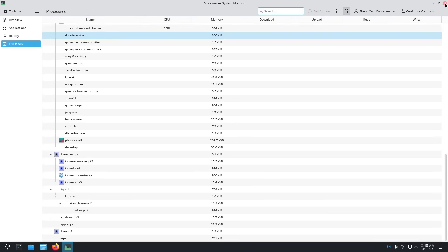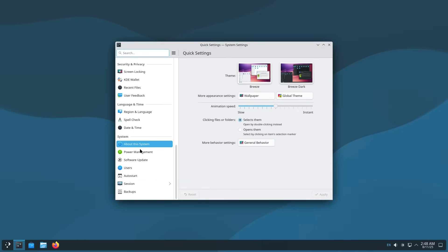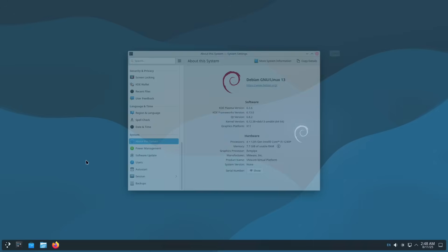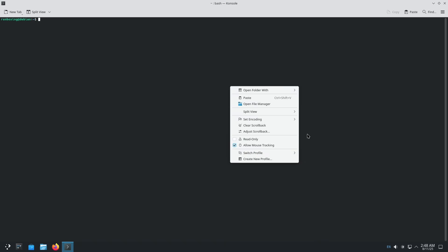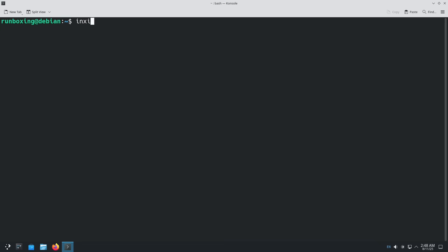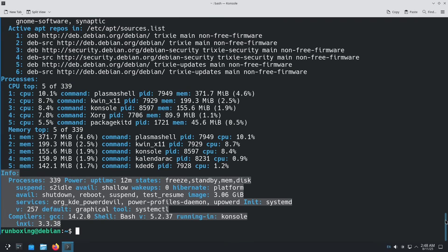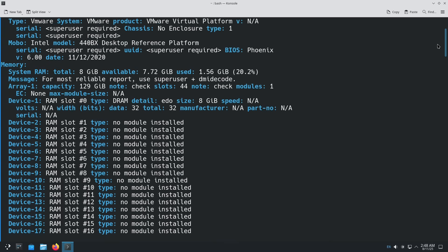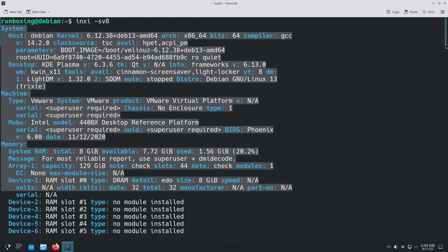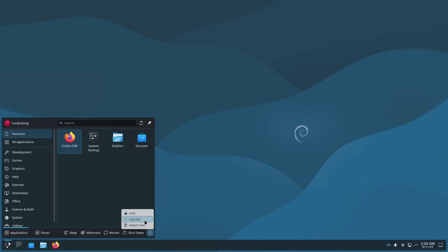Upgrading from Debian 12 is straightforward with APT — backup first, remove backports, and follow the release notes for potential gotchas like ensuring boot space or handling interrupted remote updates. Test in a VM if possible. In the broader open-source landscape, Trixie strengthens Debian's role as a universal operating system, influencing distros like Ubuntu. Community buzz is positive — users are excited about the kernel and RISC-V support, calling it a worthy successor. Final verdict: if stability and cutting-edge balance are your priorities, upgrade to Trixie today. It's not revolutionary, but it's evolutionary perfection.